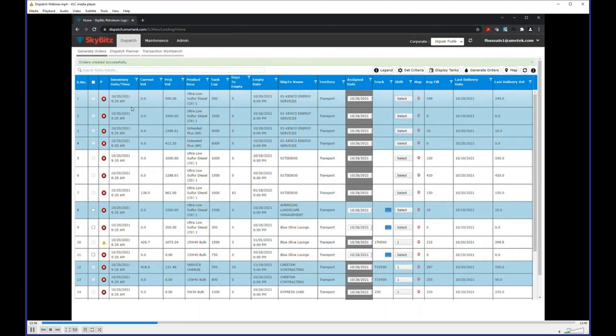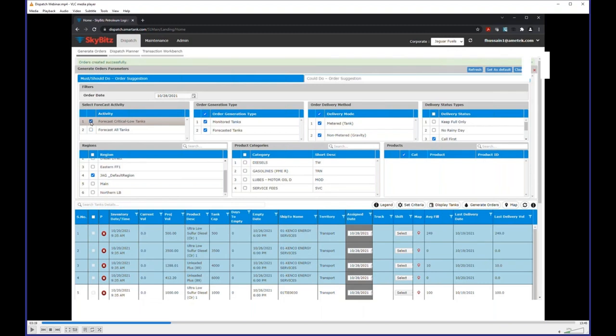Once you've generated the orders, you can see them created with a black highlight on the assigned date, and then it moves on to the dispatch planner. You can prioritize orders — high priority or not. For the 'could-do' orders, these are the ones you want to check for maximizing asset usage — similar process but with a couple of additional options.